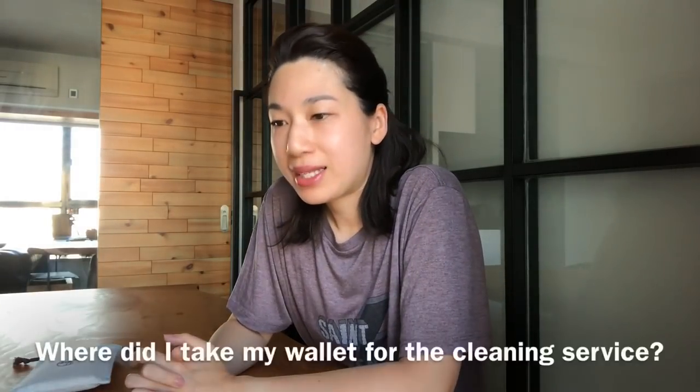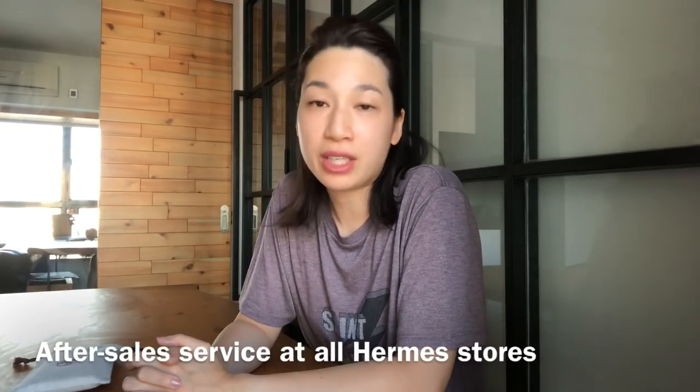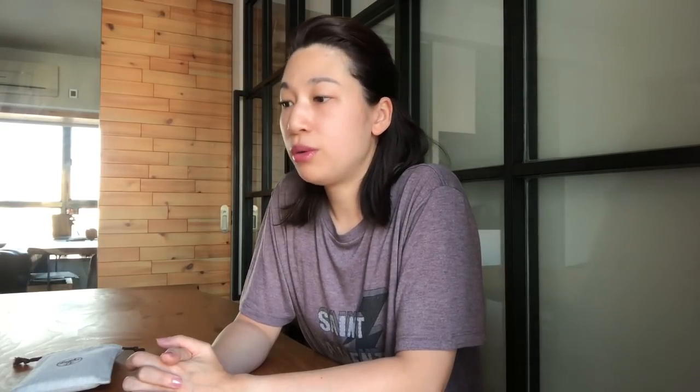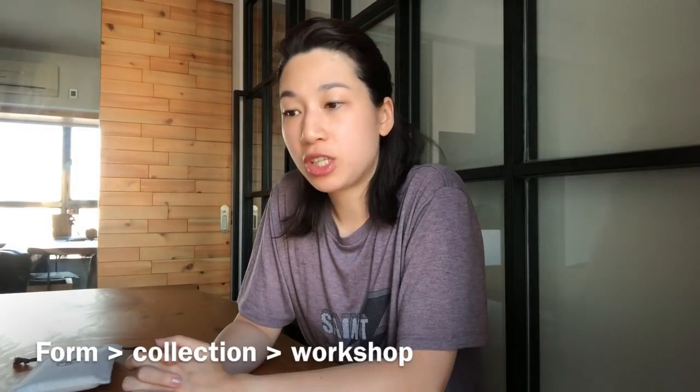First question: where did I take my wallet for the cleaning service? The cleaning service is an after-sales service and they have staff in each store to take care of that. I took my wallet to the Hong Kong flagship store, but you can go to any store and ask for this service. They will fill out a form for you, collect your item, and send it to the workshop for inspection and quotation.